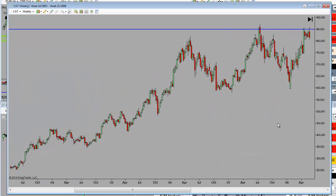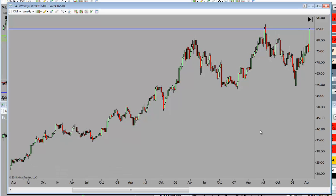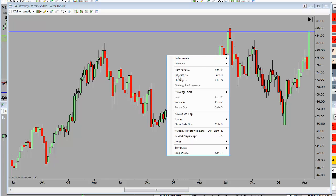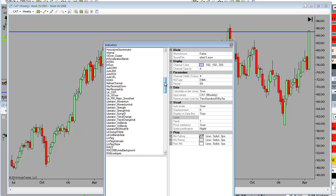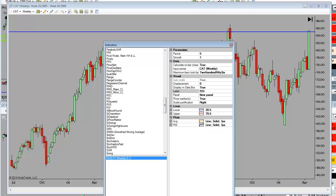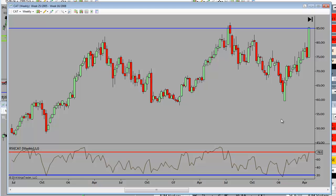I have no idea what I was thinking in the markets right here. What I do know, however, is that when Caterpillar rallied to $85, this massive weekly bar also showed me an incredible overbought condition. Using the basic technical indicator — I think it's the second most widely used — we're overbought.